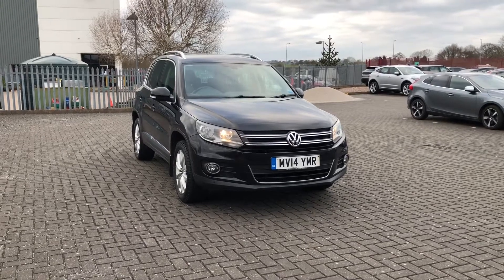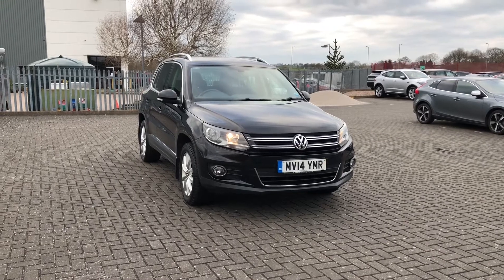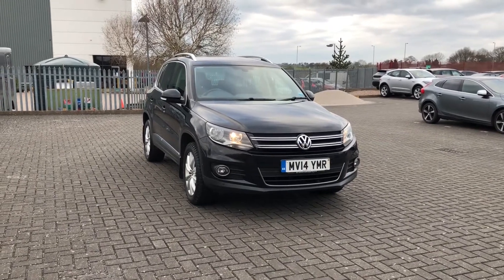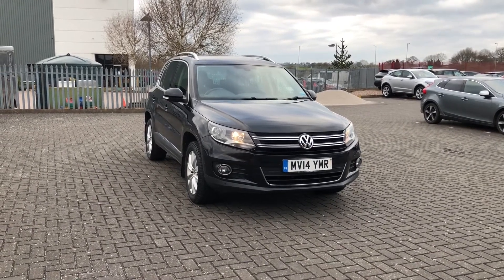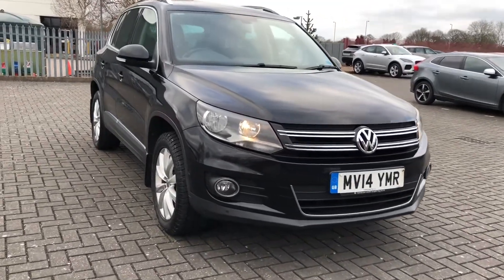Hi, I'm Jordan from Stafford Motor Match and this is the Volkswagen Tiguan Blue Motion Tech Match 4Motion. It's a 2.0-litre diesel manual that has had only two previous owners who have taken care of it fantastically.